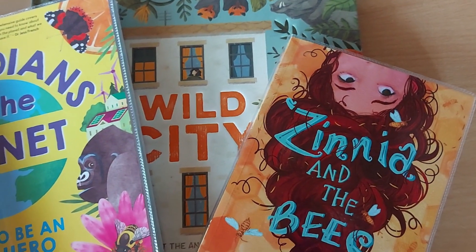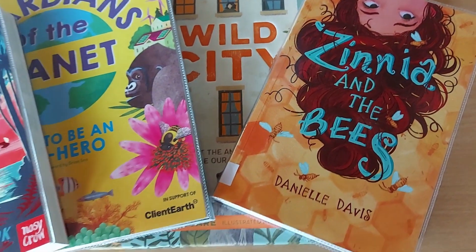If you want some information on how to join the Summer Reading Challenge, there is a video linked in the description below.